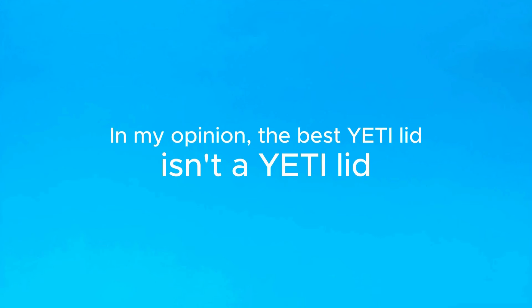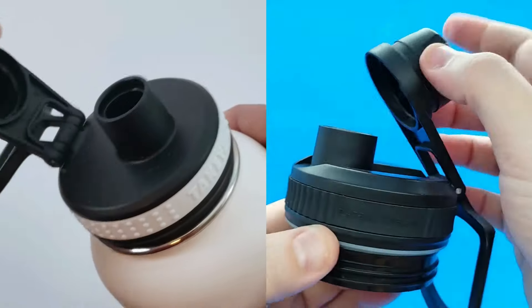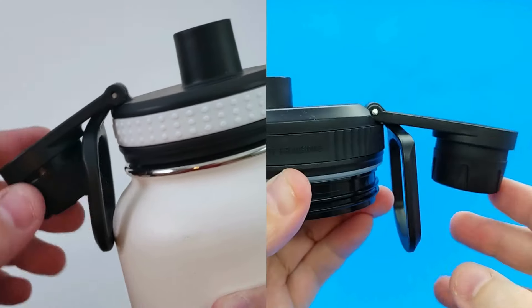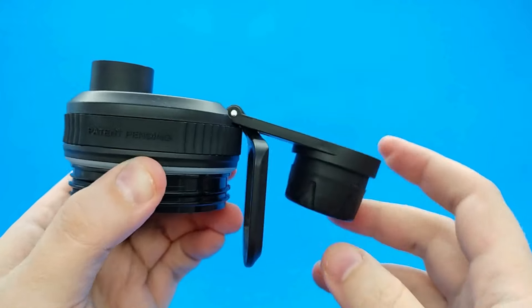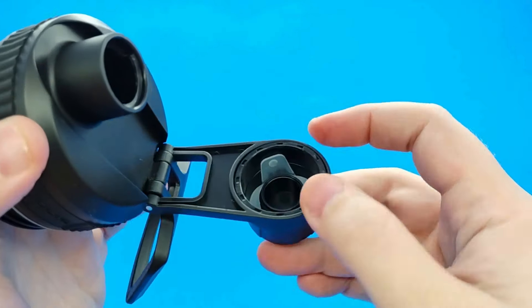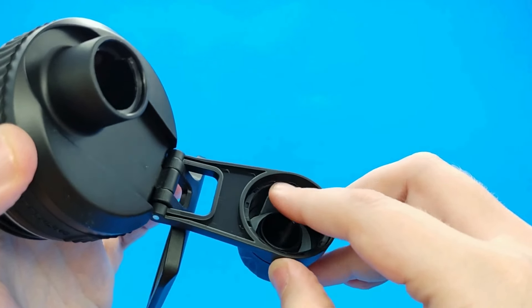I would go as far as saying that the best Yeti lid isn't made by Yeti. This one, by a third party on Amazon, is inspired by Takeya's awesome chug lid, which has a connected spout cap and a good handle. It's the one I've been using the most with my Yeti because it's so much more functional and easier to use, and while it doesn't feel as hefty as the Yeti lids, it's held up fine for me so far.